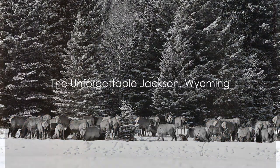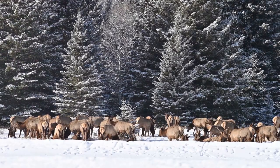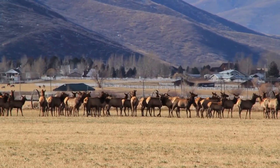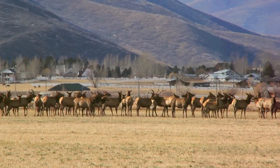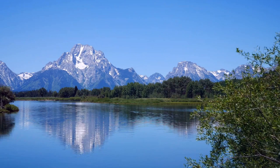Did you know Jackson City, Wyoming, often glimpsed on a Jackson Wyoming live cam, is home to the National Elk Refuge, where thousands of elk gather every winter? Captured on the Jackson Wyoming webcam, this is one of nature's most spectacular performances.